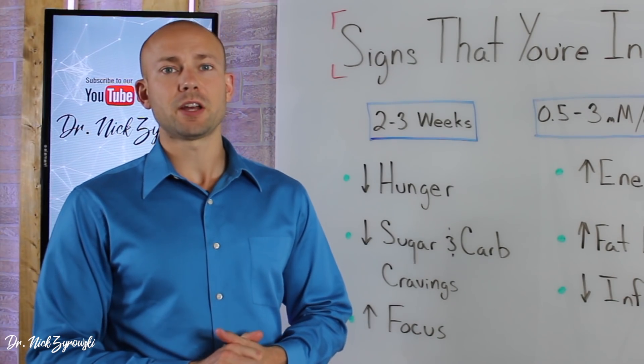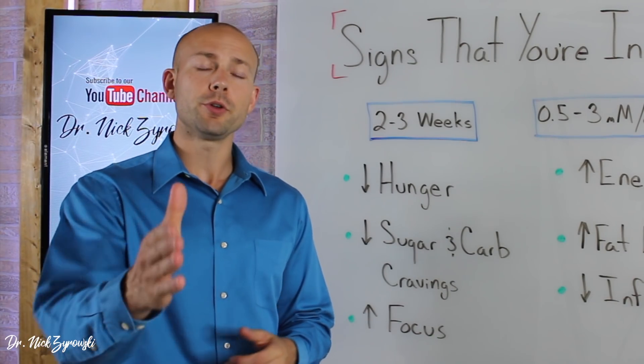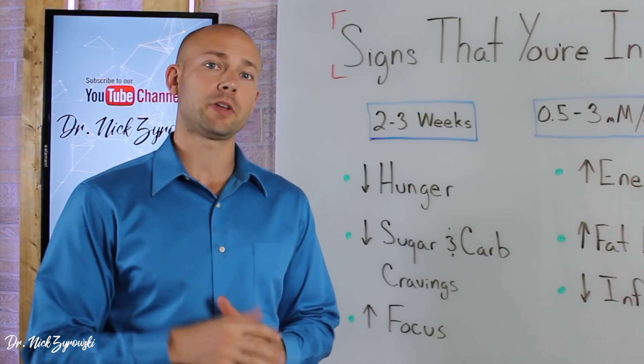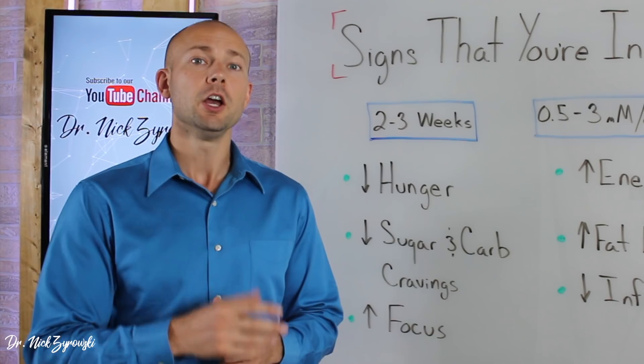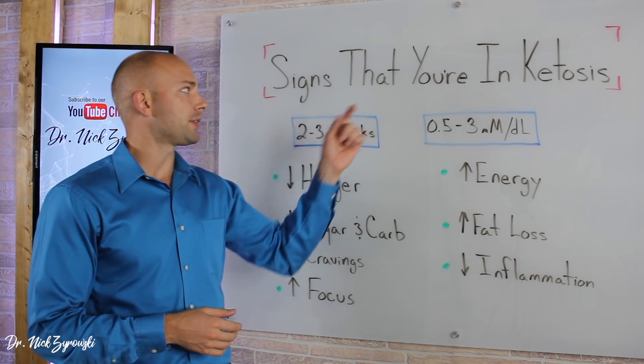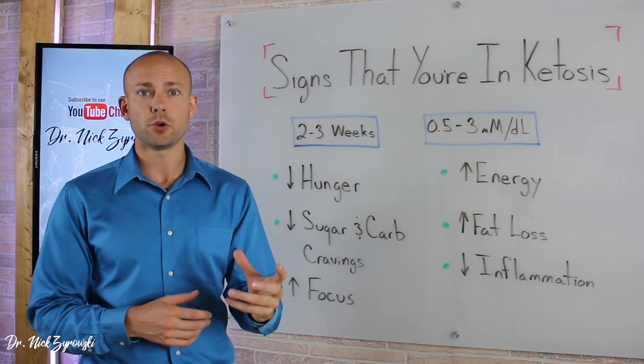Hi, I'm Dr. Zyrotsky from NewVisionExcel.com. As always, if you're new to the channel, it is such a pleasure to have you here. Be sure to subscribe, hit that little bell notification, and join our notification community so that you can excel your health and your life. In this video, we're talking about the signs that you're in ketosis.